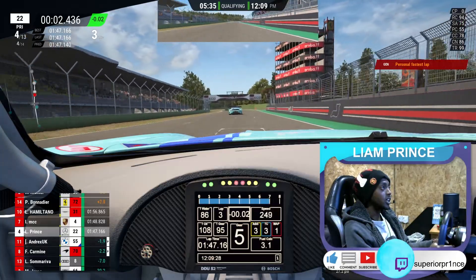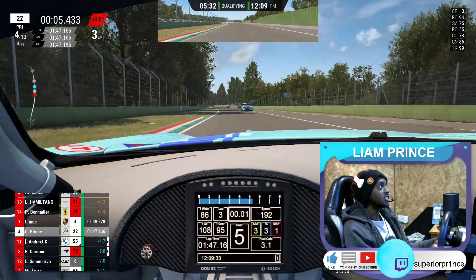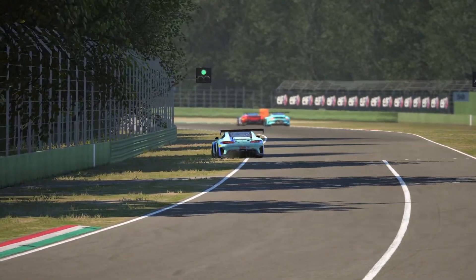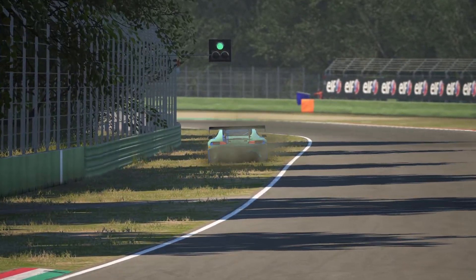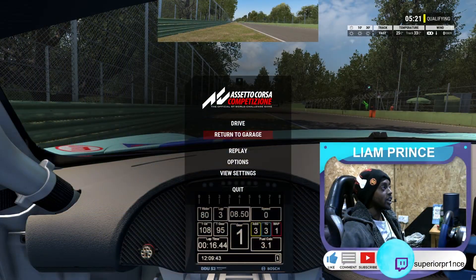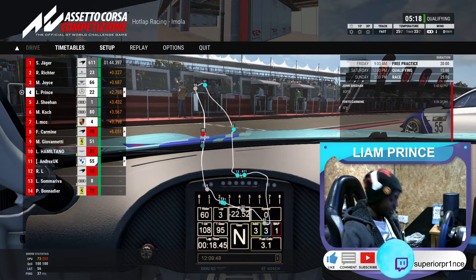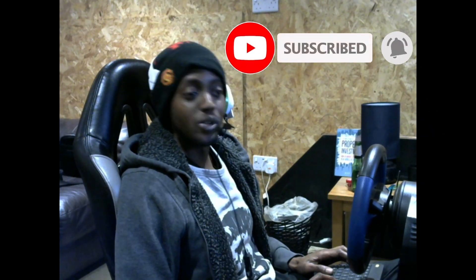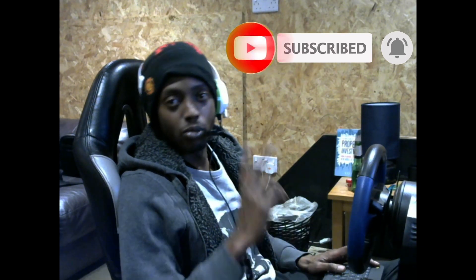Alright, there you go — it's put me in 4th position. That's not too bad out of 13 people, that's not too bad. Let's get the car off the track. Five minutes left to qualify, but as I keep saying I don't do second ones — so I'm just going to cotch, relax for a bit, see where I land, hit that button and wait for the next one. Big up people, peace.